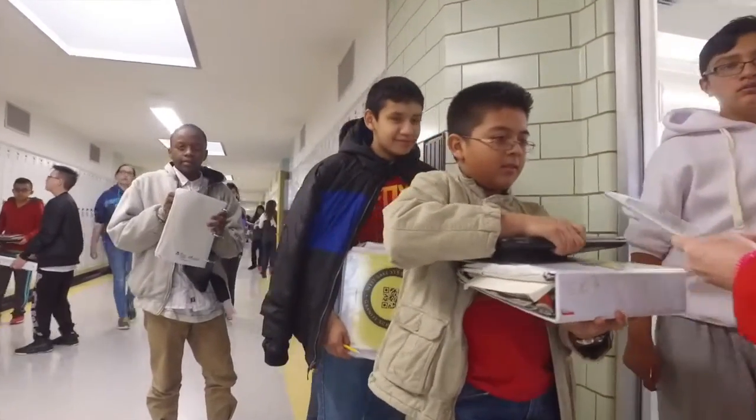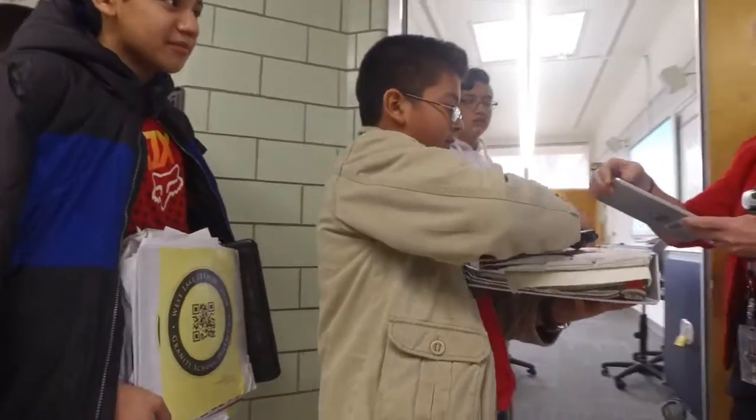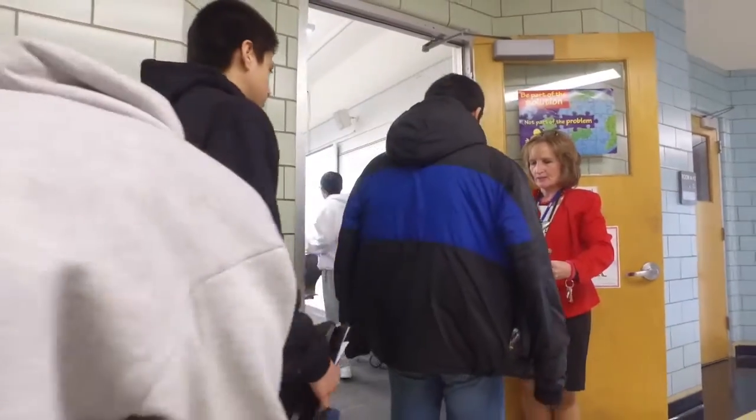So every minute we are early to class, we get a point. The earlier a kid is arriving to class, the more points they accrue. When they come late, it is actually a ten-point hit.